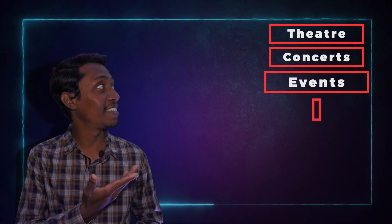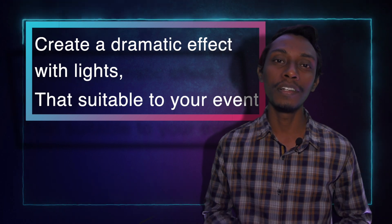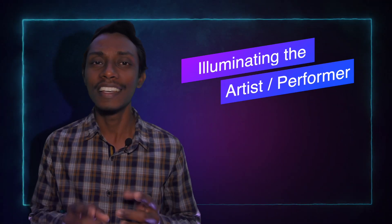Lighting in theatre, concerts, events, TV, and more. As we discussed before, we use light in our day-to-day situations to change the mood, give a vibe, and more. What we do in theatre, concerts, and TV is the same — making a real-world situation, mood, or vibe, or creating a dramatic effect with lights that's suitable to your event. As I said before, lighting is an art form. You can make the magic happen with lighting.